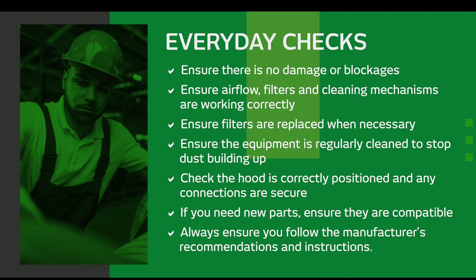There are some typical everyday checks that you should be carrying out on site: ensure there is no damage or blockages; ensure airflow, filters, and cleaning mechanisms are working correctly; ensure filters are replaced when necessary; ensure the equipment is regularly cleaned to stop dust build-up; check the hood is correctly positioned and any connections are secure; if you need new parts, ensure they're compatible; and always ensure that you follow the manufacturer's recommendations and instructions. You should record these checks in a maintenance log, as HSE will require evidence that they've been carried out.